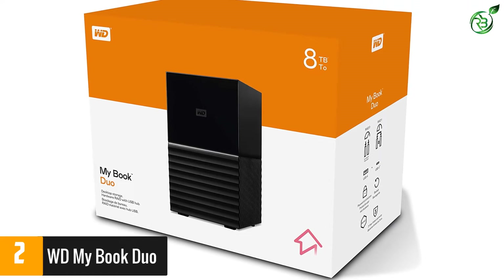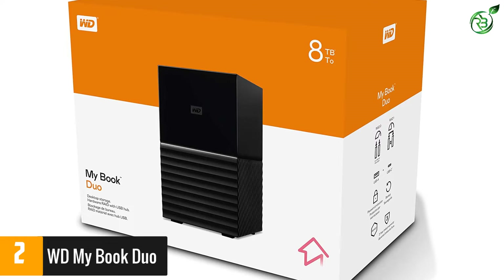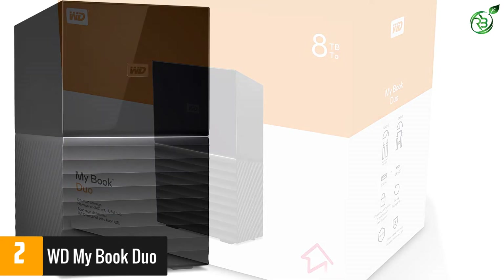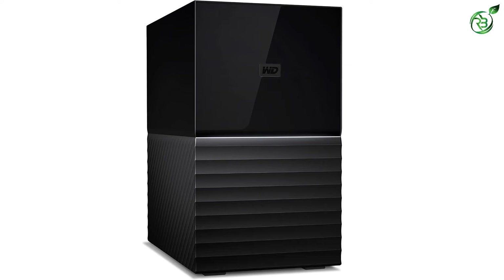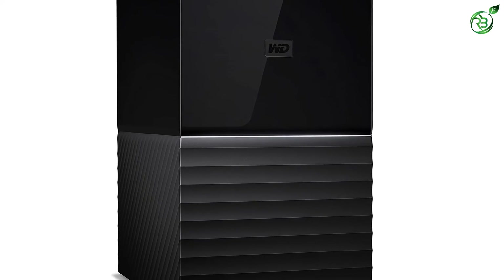Both USB-C and USB 3.1 connections are available to take advantage of fast data transfer speeds up to 360 megabytes per second. There are also two USB 3.0 ports on the hard drive to connect accessories like cameras, mobile devices, and card readers. The 256-bit AES encryption keeps your personal and work data safe.